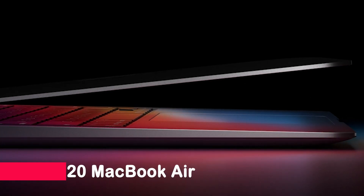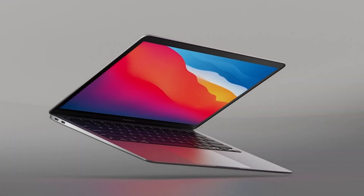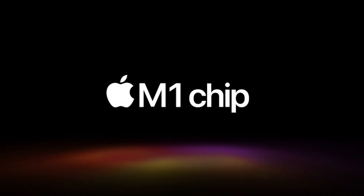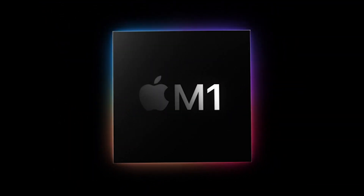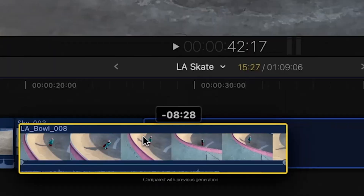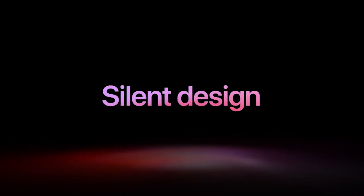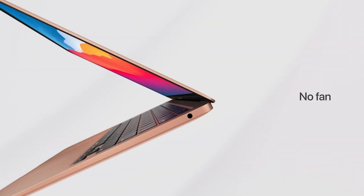Number 4: 2020 MacBook Air with the Apple M1 Chip. The 2020 MacBook Air with the Apple M1 chip is an impressive laptop for work and play. Its 8-core CPU, 8 gigabytes of unified memory, 13.3-inch Retina display, and all-day battery life make it a powerful and capable machine. Plus, with its intuitive interface, it's easy to learn and set up.